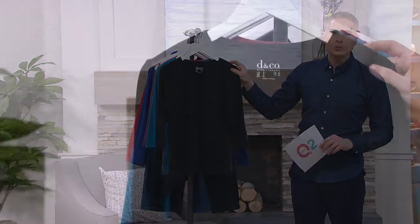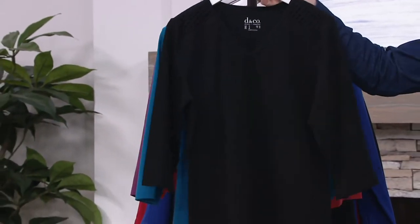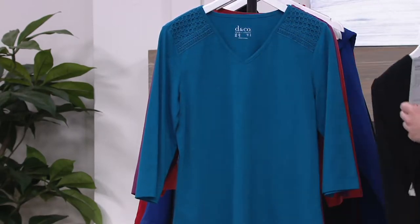We have it for you in four color choices. Right here I've got the black for you. We have this in extra extra small through 3X. There is the black — you're probably not seeing all the details on it from far away.